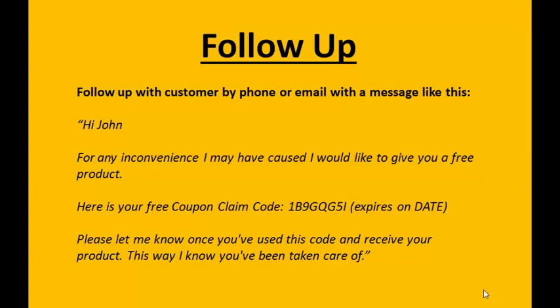You can give them the same product they ordered — just make sure it's an improved version if there was a problem — or you can send them a premium, higher-tier version of the product they originally bought, or another product of yours. Then say: 'Here is your free coupon claim code' and include the code with an expiry date, for security in case someone else gets access to it. Then say: 'Please let me know once you've used this claim code and received your product — this way I know you've been taken care of.' Later, after they've received the free product, you can even follow up to get a review. So you can turn the negative into a positive.